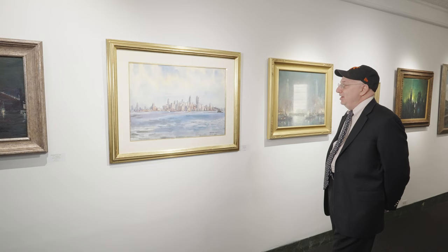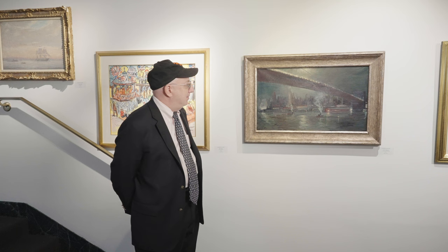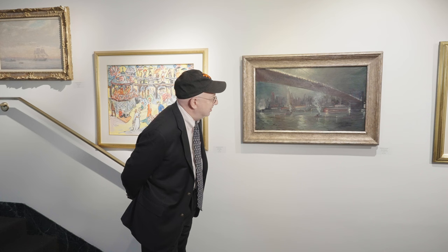Now we come to another Johan Bertelsen. You can never go wrong with the Brooklyn Bridge — what an iconic landmark for New York City. This is Moonlight over the Brooklyn Bridge. I love his nocturnal scenes and all the activity in the harbor with smoke emanating from the various ships and boats. Just a wonderful New York City scene.